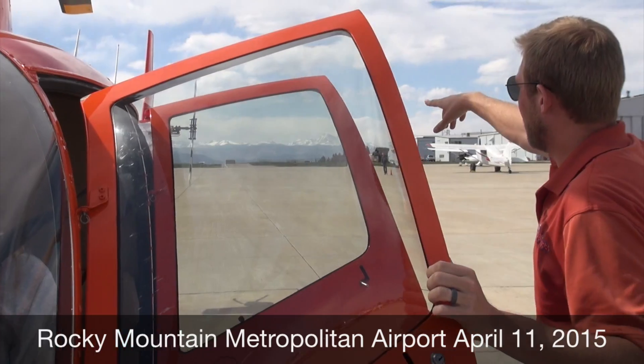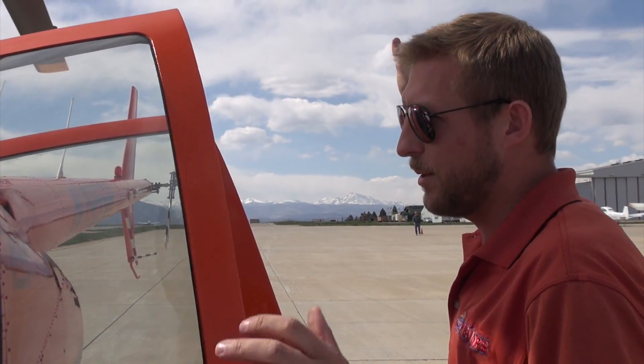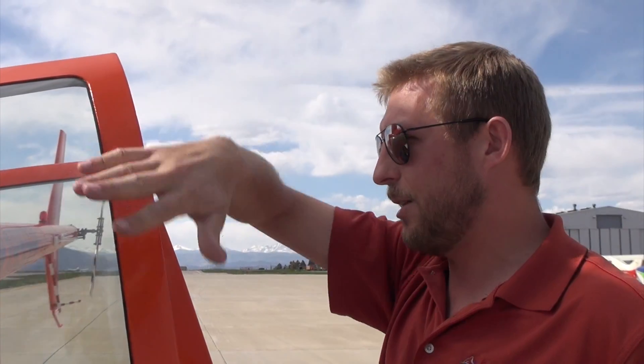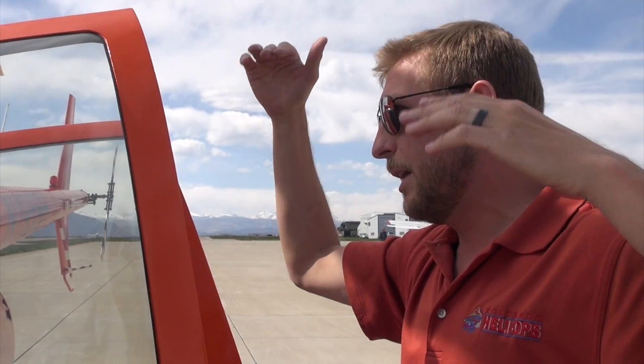We also want to acknowledge that the tail rotor is in the back. So in the event of an emergency, we always go to the front of the helicopter and downhill, away from the rotors. We'll wait for everything to stop ideally. If we have to exit before that, we go to the front and downhill.